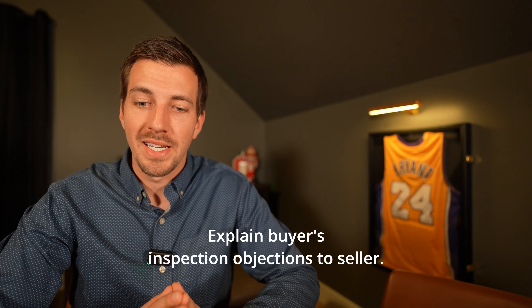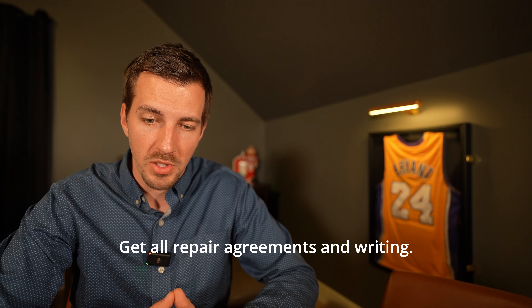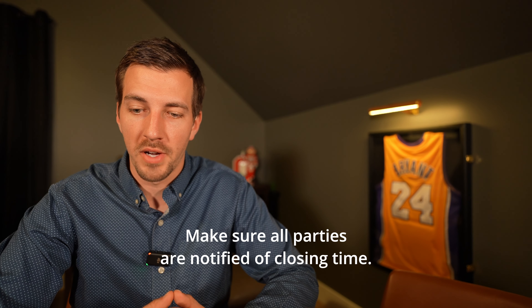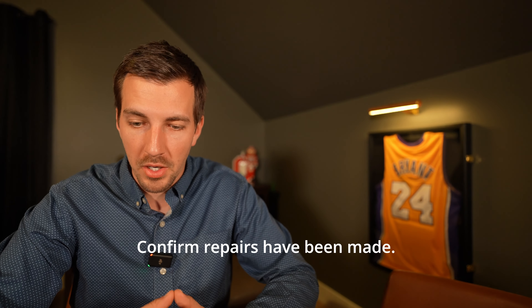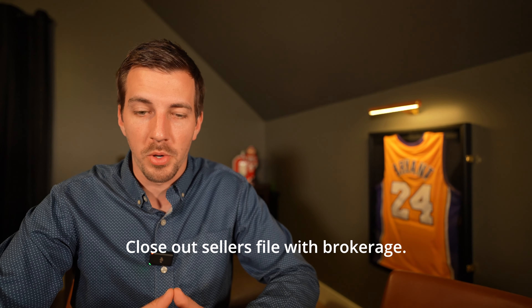Seventy: coordinate inspections with seller. Seventy-one: explain buyer's inspection objections to seller. Seventy-two: determine seller's inspection resolution. Seventy-three: get all repair agreements in writing. Seventy-four: refer trustworthy contractors to sellers. Seventy-five: meet appraiser at the property. Seventy-six: negotiate any unsatisfactory appraisals. Seventy-seven: confirm clear to close. Seventy-eight: coordinate closing times and location; verify title company has all docs. Seventy-nine: remind sellers to transfer utilities. Eighty: make sure all parties are notified of closing time. Eighty-one: resolve any title issues before closing. Eighty-two: receive and carefully review closing docs. Eighty-three: confirm closing figures with seller. Eighty-four: confirm repairs have been made. Eighty-five: resolve any last-minute issues. Eighty-six: attend seller's closing. Eighty-seven: pick up sign and lockbox. Eighty-eight: change status in MLS to sold. Eighty-nine: close out seller's file with brokerage.